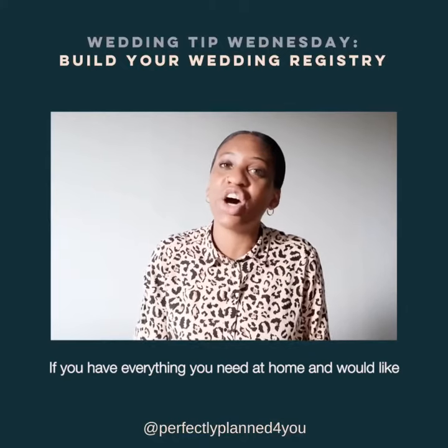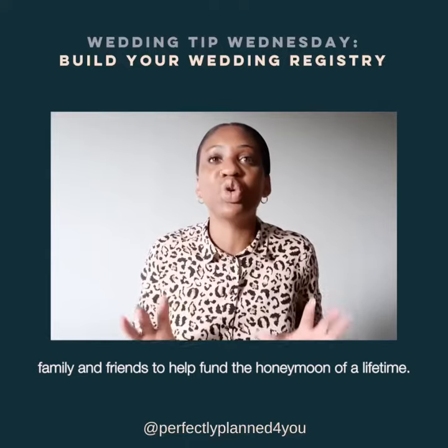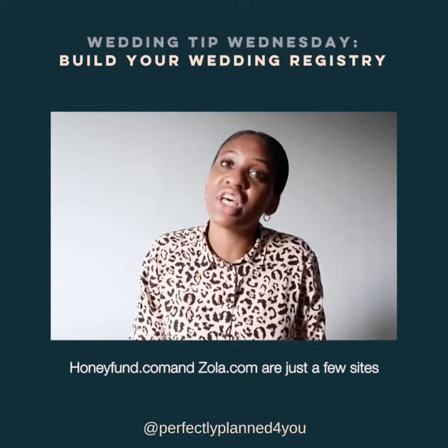If you have everything you need at home and would like family and friends to help fund the honeymoon of a lifetime, there are many sites out there that can help. Honey Funds and Zola are just a few sites my past couples have used and said were very easy to navigate.